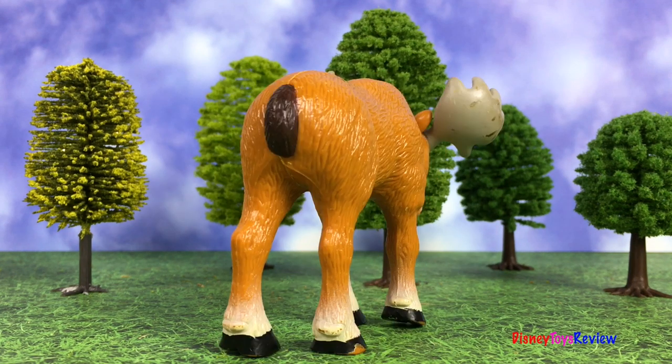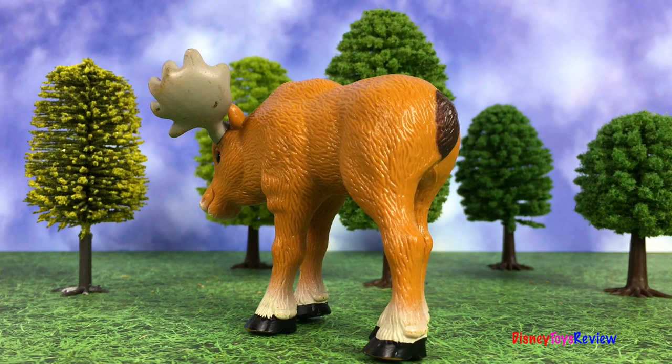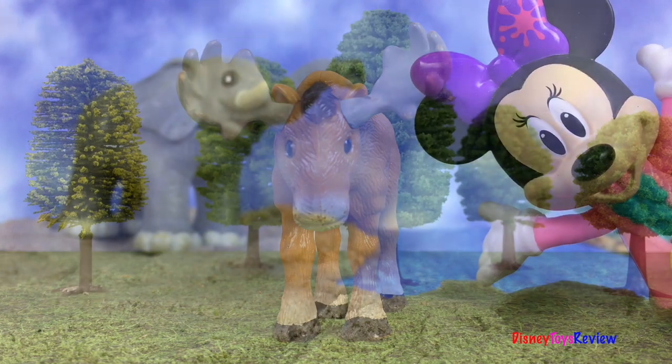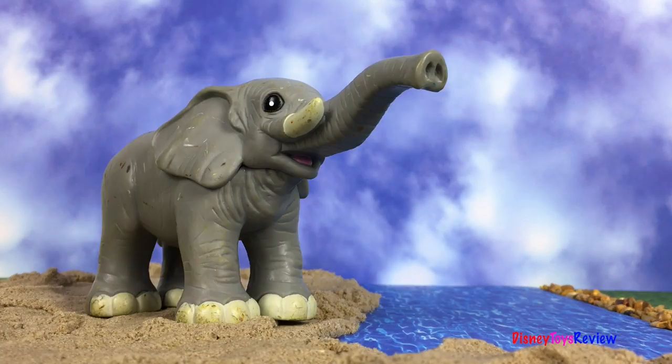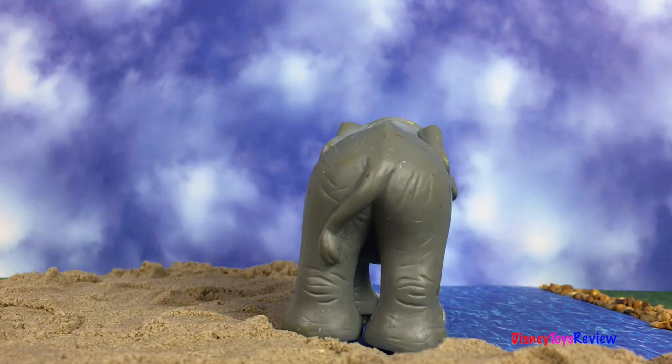There's a moose. I love the big antlers on his head. Next, we have the mighty elephant. Look at his long trunk and his big tusks. He loves the water.